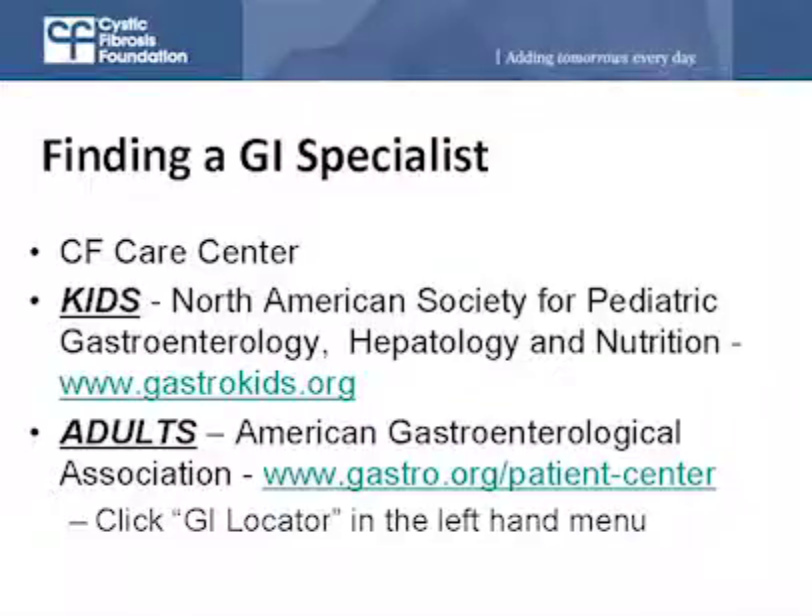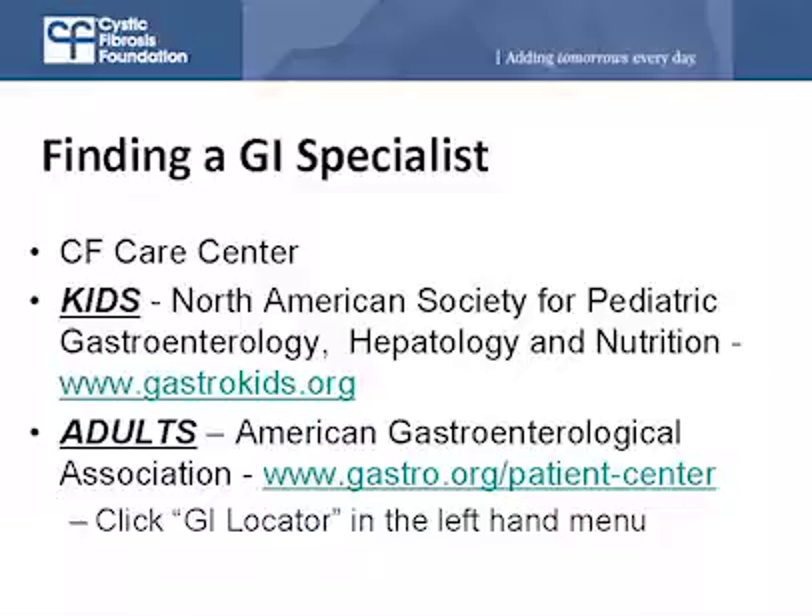How does someone with CF find a gastroenterologist who can help them? The first resource is the CF Center, which will know the gastroenterologists most familiar with CF GI disease. There are also two other resources: the North American Society for Pediatric Gastroenterology, Hepatology, and Nutrition at www.gastrokids.org has a tool for finding a pediatric gastroenterologist anywhere in the country. Adults can turn to the American Gastrointestinal Association, which also has a finding tool for internal medicine specialists in gastroenterology.